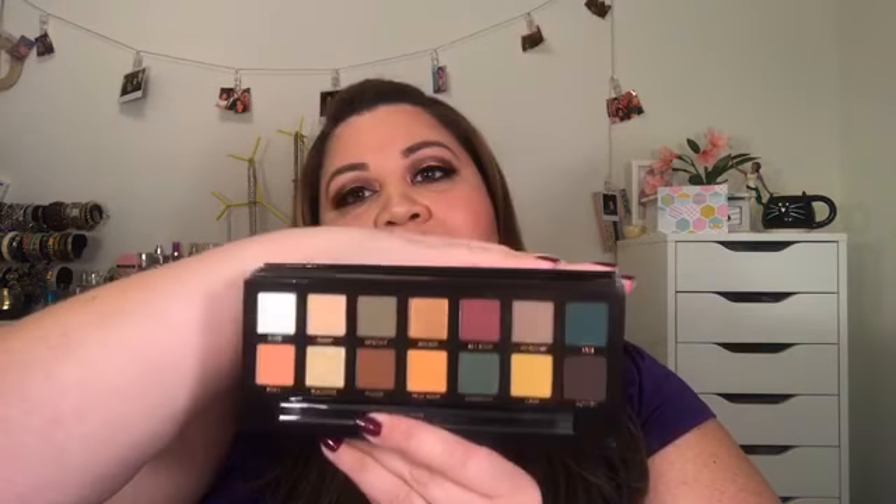I'm gonna start off with the item I got from Ulta. I only got one thing there — I ended up getting the Subculture palette. I've been wanting it for quite a while and decided to go ahead and buy it. I had tons of points, a coupon for 20% off prestige items, and also a $10 off birthday gift coupon I never used. So I ended up getting the Subculture palette and I only paid eight bucks for it.